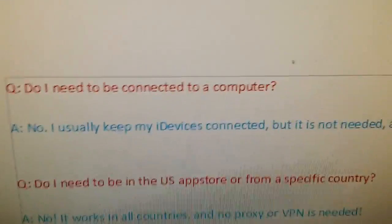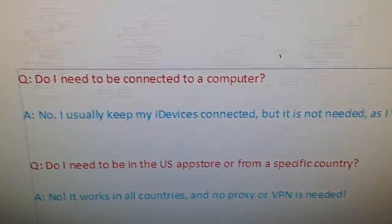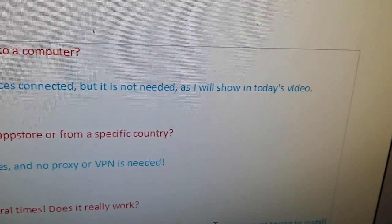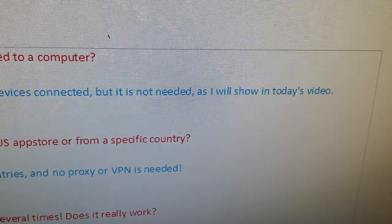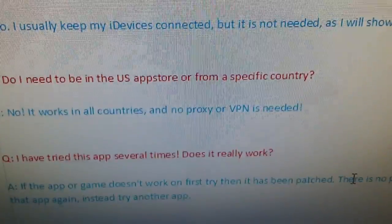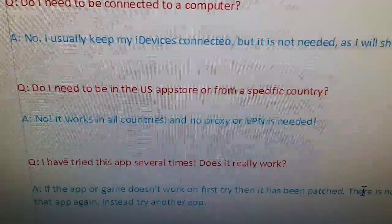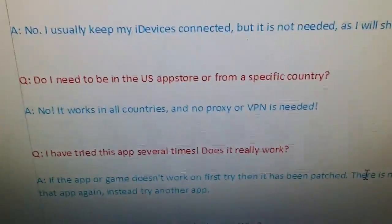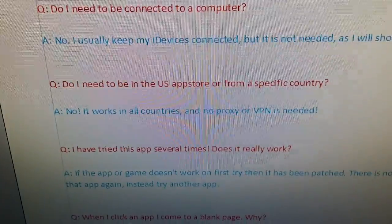The questions I get the most are: do I need to be connected to a computer? No, you don't. I just usually keep my iDevices connected but you do not have to have your device connected to a computer — you don't need a computer at all. And do I need to be in the US App Store or from a specific country? No you do not. You also don't need proxies or VPN or anything.